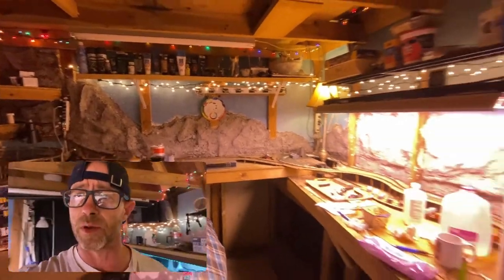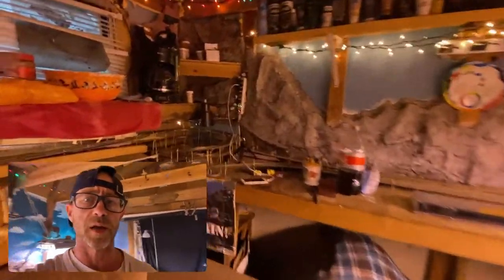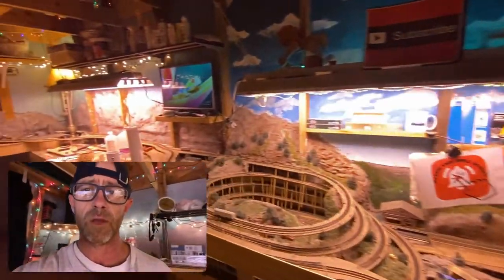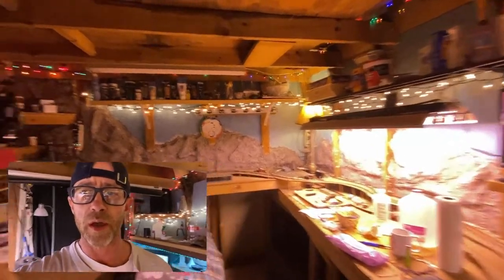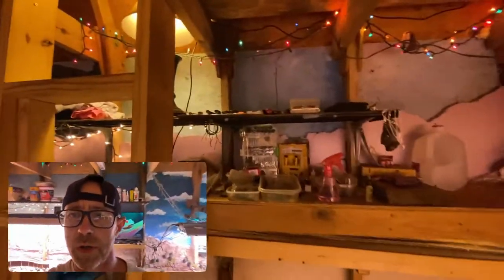I need to get this place organized and looking good. It is torn up and a mess out here. I'm going to get it cleaned up real good so I can attack these challenges and get out and do as many as possible. I'm going to get to cleaning, come back in after I've straightened everything up, and do another little walkthrough where you guys can see my progress.